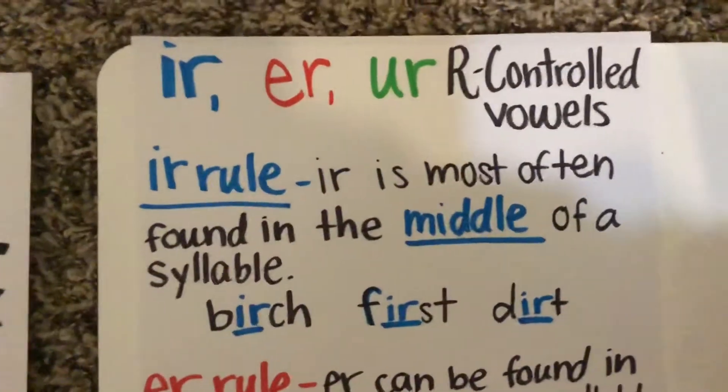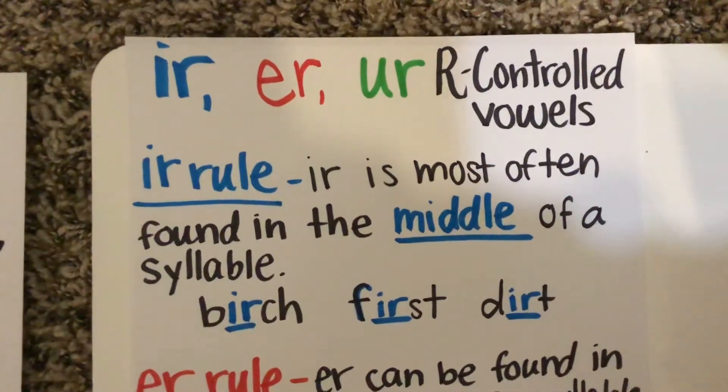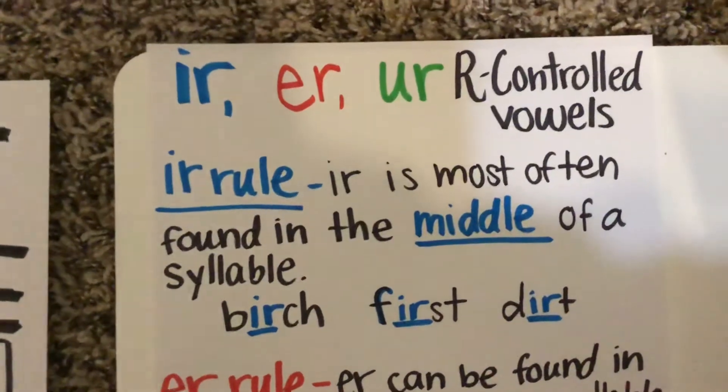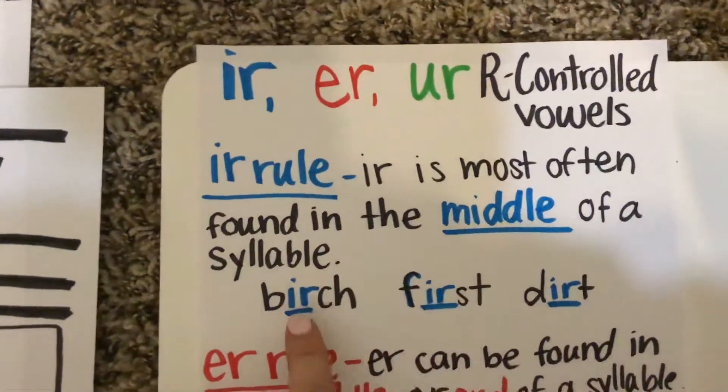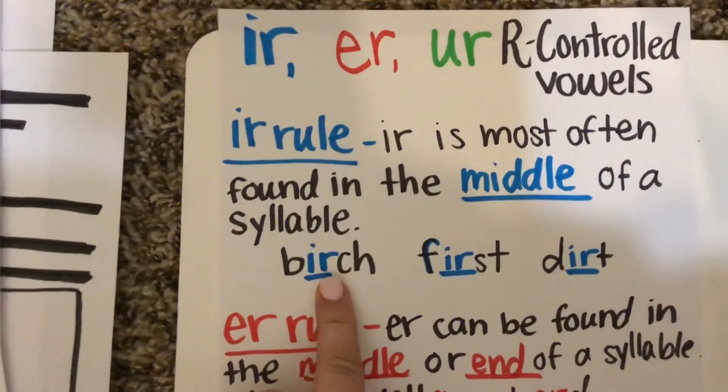Looking at the I-R rule, the I-R is most often found in the middle of a syllable. So, birch — if I clap it, birch — it's one syllable. And so, if it's in the middle of that syllable, we're going to spell it I-R.